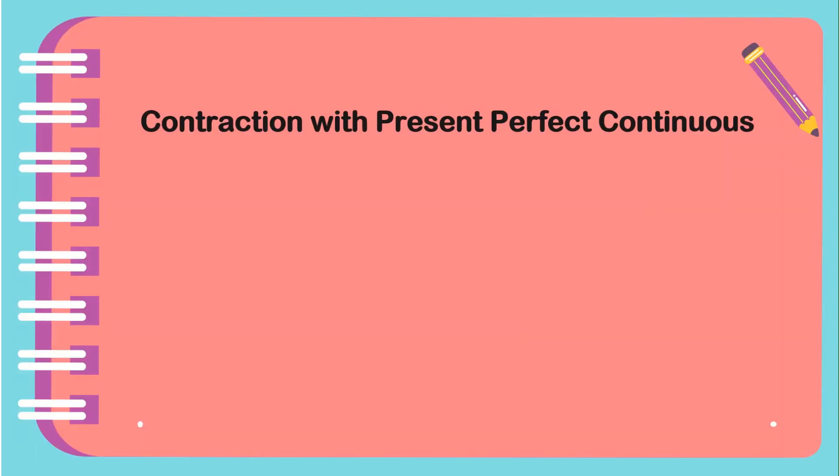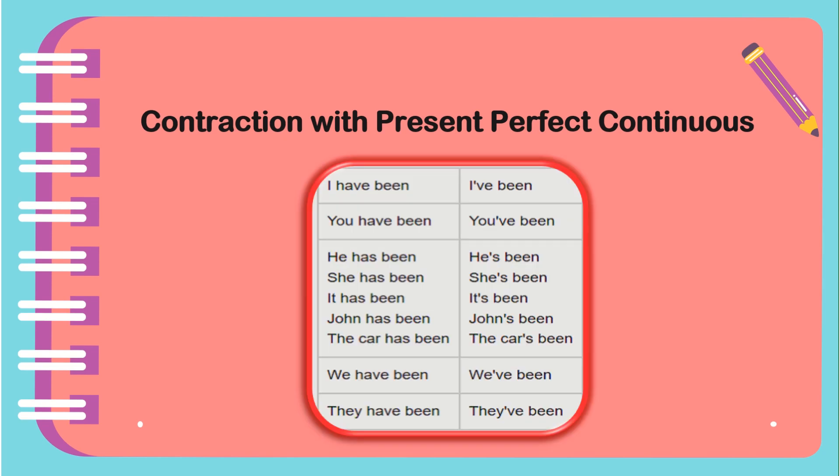Contractions with Present Perfect Continuous: I've been, you've been, he's been, she's been, it's been, John's been, the car's been. The contraction is made between the subject and the first auxiliary, then you write the second auxiliary 'been'. When we use the Present Perfect Continuous in speaking, we often contract the subject and the first auxiliary verb. We also sometimes do this in informal writing.